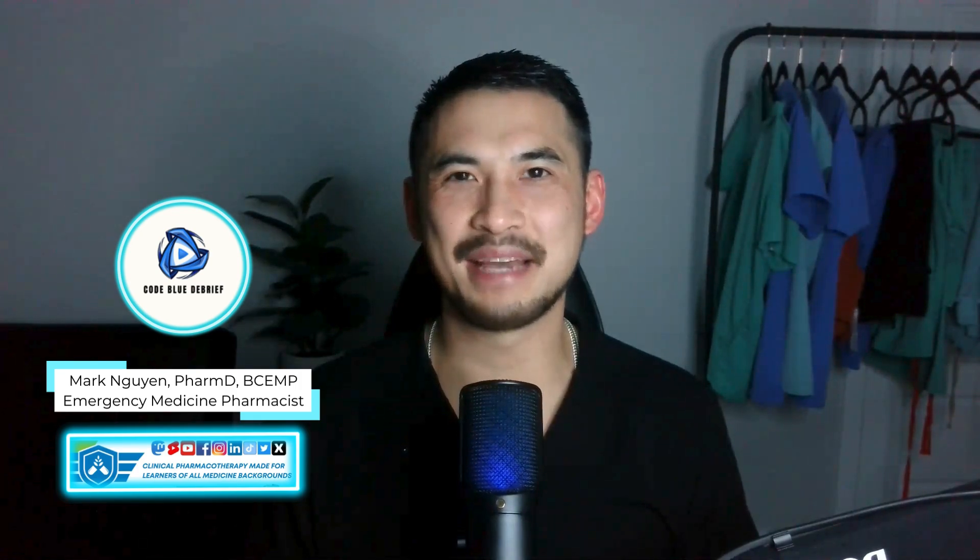Hello there farmers and friends. Mark with FarmWise. I'm a board-certified emergency medicine pharmacist that makes clinical pharmacotherapy content on the social medias. Welcome to the Code Blue Debrief, a clinical pharmacotherapy YouTube and podcast series.